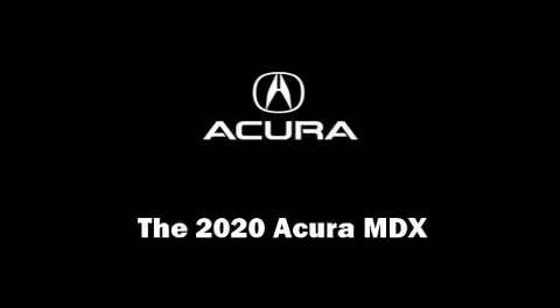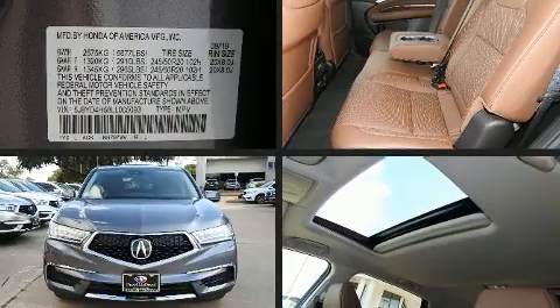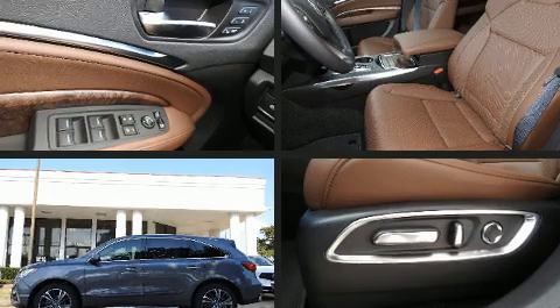Discerning drivers will appreciate the 2020 Acura MDX. Under the hood, you'll find a six-cylinder engine with more than 270 horsepower, providing a smooth and predictable driving experience.